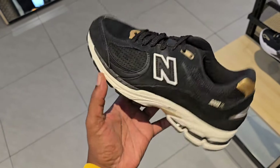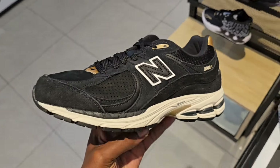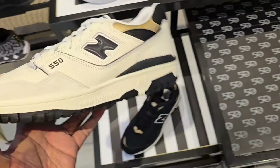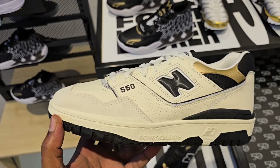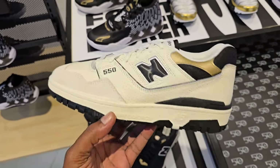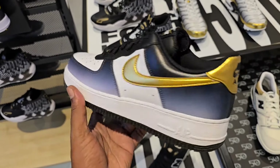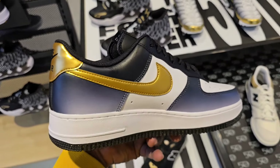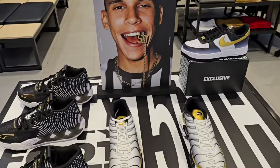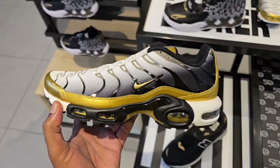Not mad at these though — nice colorway. They still got men's sizes here of the Pennies, but of course not a size 13. These are so fire, man — they look so, so clean. Let me know your thoughts about them in the comments below. They got them in smaller sizes too, but those are just so fire. Definitely a clean colorway on the 2002R — black with the gold detail. Can't go wrong with these. Still full retail at $155 — actually more than normal. Normally $145, they went up $10 on these.